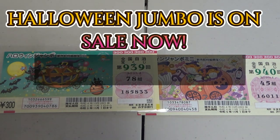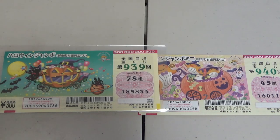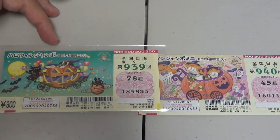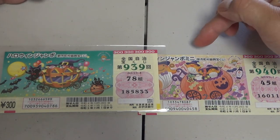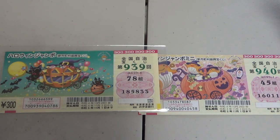Hello my lottery friends, it's James in Japan. It is September 21st, 2022. You're looking at Halloween Jumbo Regular and Halloween Jumbo Mini. They just came out today. The sales period is from September 21st till October 21st, 2022.